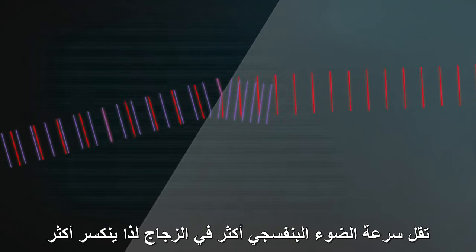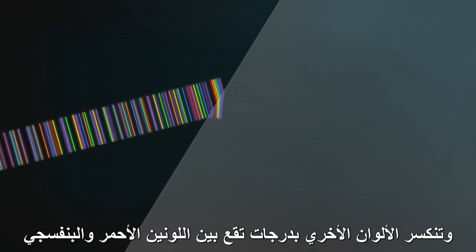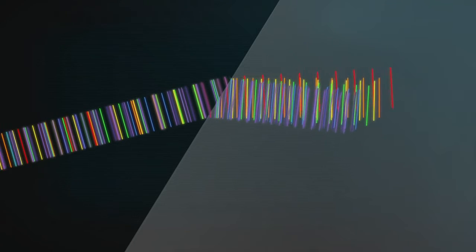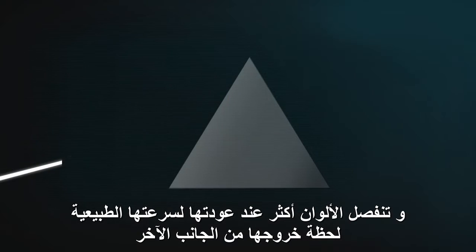Violet light gets slowed down even more by glass, so its waves bend more. All the other colours get bent somewhere in between. So the colours get separated when they first enter the glass on an angle, and they spread out even more when they speed up on an angle as they leave.